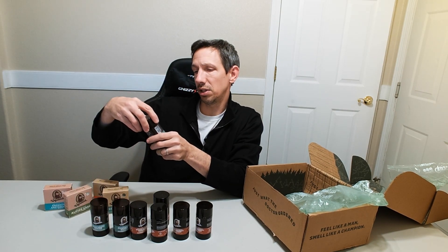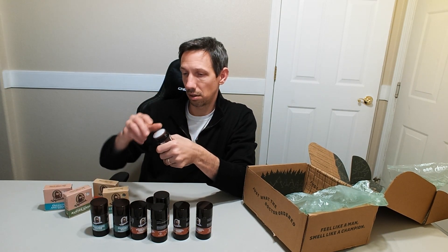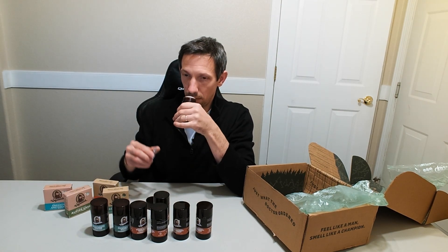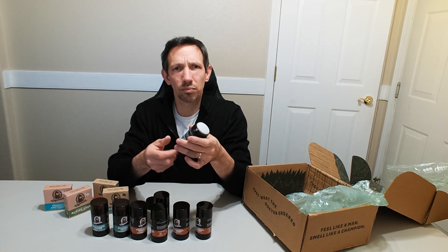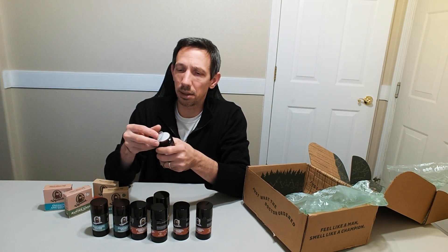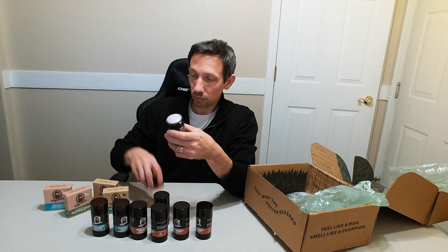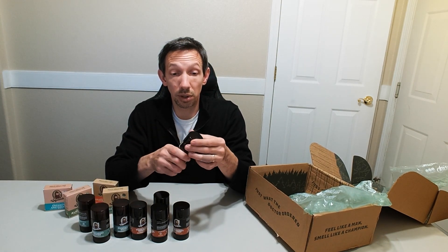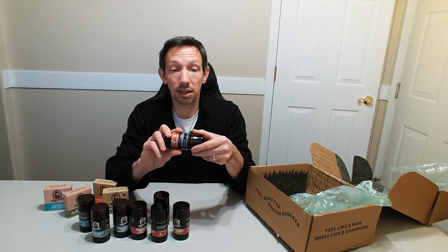I want to try the Rainforest Rapids one real quick — oh yeah, nice smell. They're not overbearing or overpowering. If it's anything like the other products, basically 24-hour protection, no issues with that at all. You can depend on this — it's not going to let you down and start stinking halfway through the day.